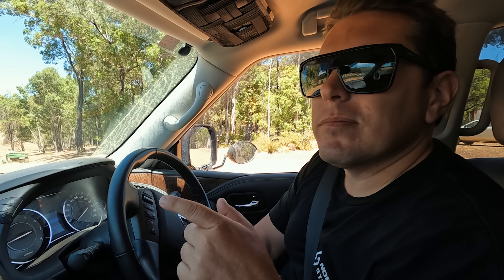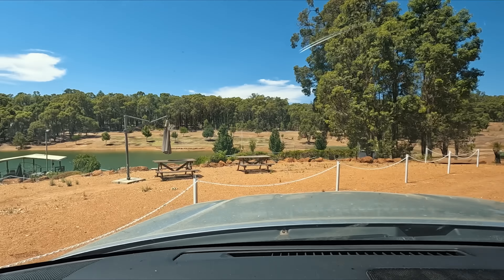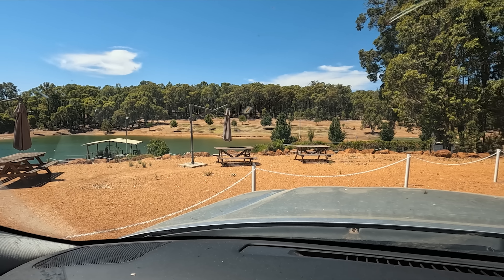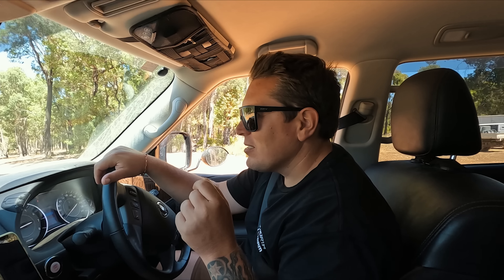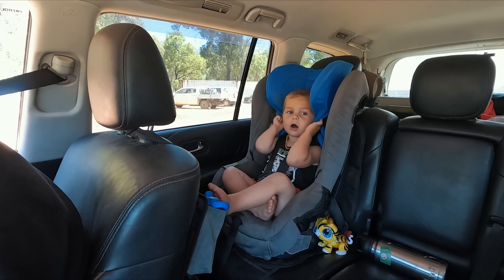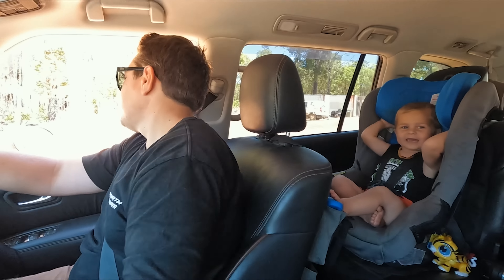We just rocked up and the first thing I noticed when we looked on the Hipcamp listing is this awesome looking dam they've got. The water looks sensational — I can't wait. There's a deck area down there and I wonder if you can swim. I really hope so because it looks super inviting. I'm just loving the layout already and I've only been here five seconds.